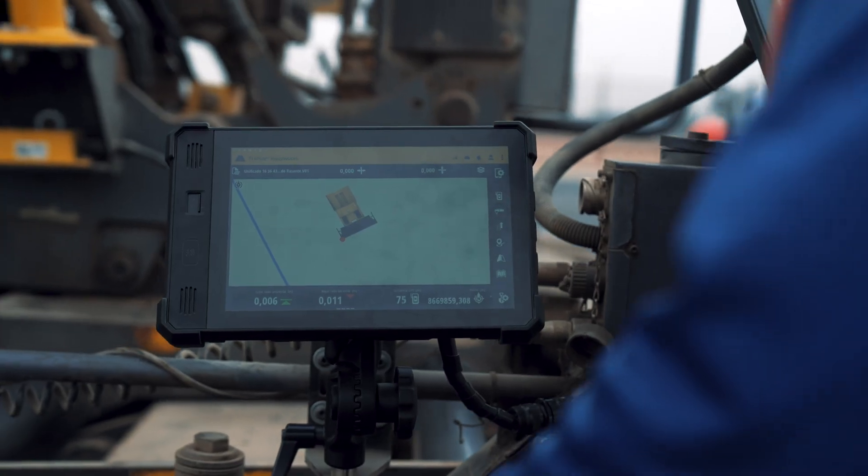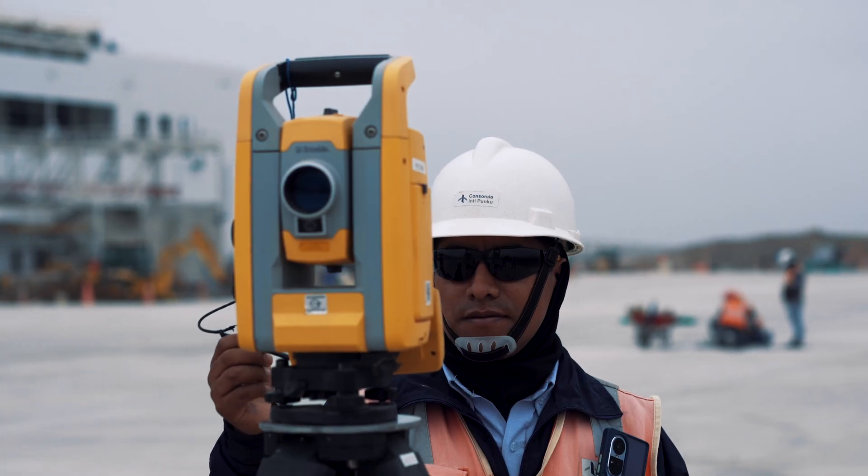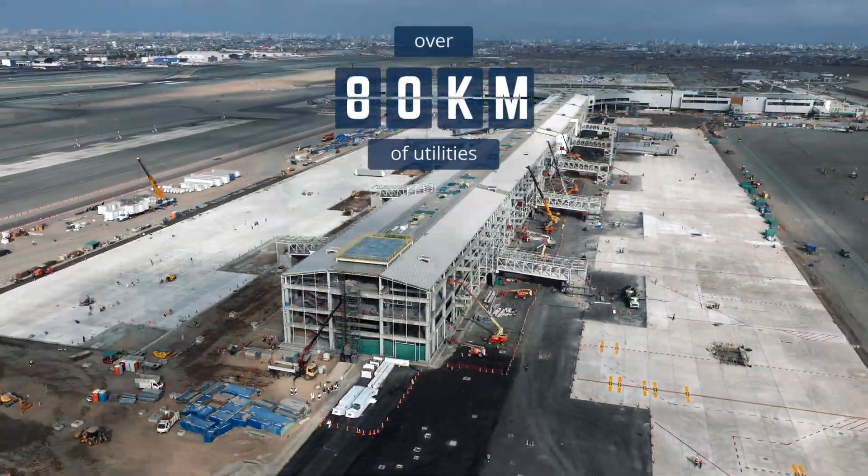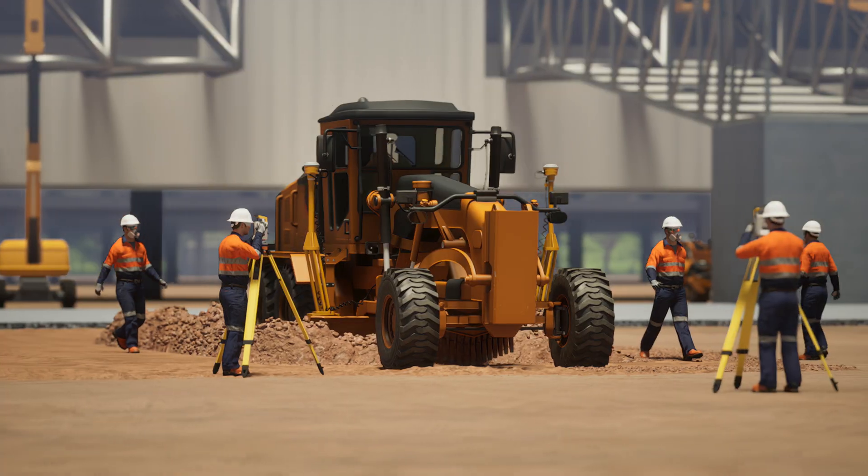They had worked with Trimble solutions before. Through the cloud, they connected every centimeter of this massive site to every stakeholder — from the office, to the field, and back.